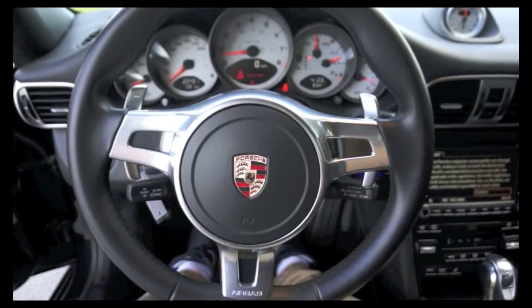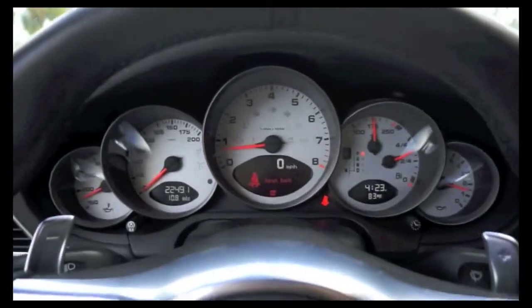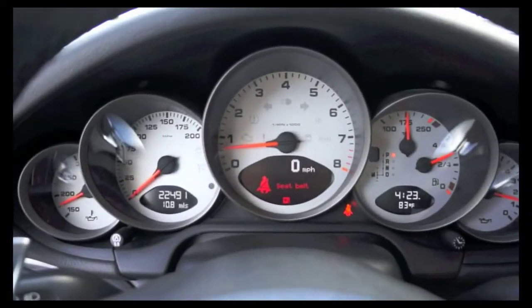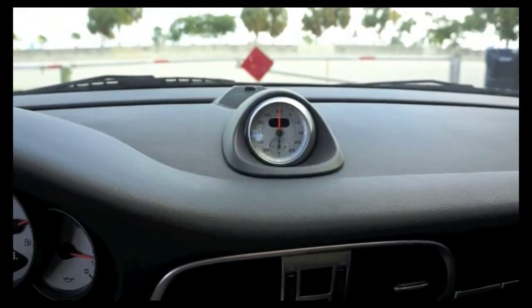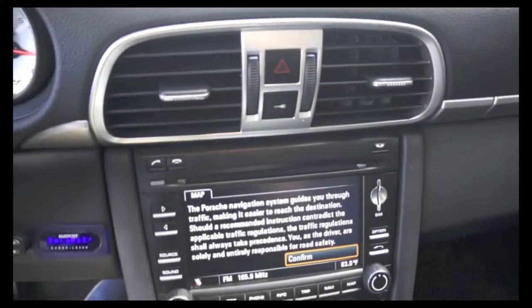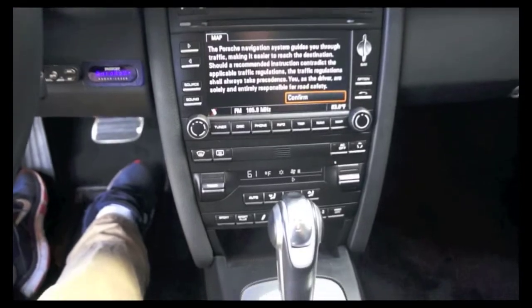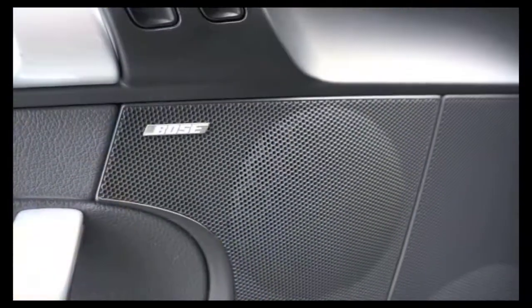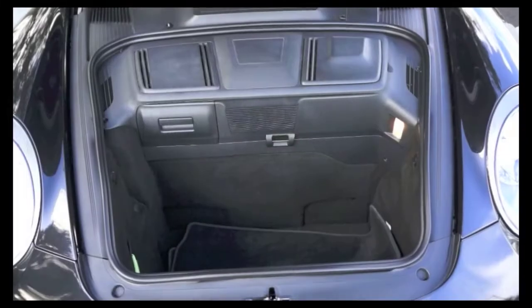The Porsche 911 features an all-leather steering wheel, shifter paddles, standard instrumentation, tachometer, trip computer, sports chrono package plus, front dual zone AC, PCM navigation module, AM/FM radio, CD player, Bose high-end sound package, and a sunroof, along with trunk space for luggage.